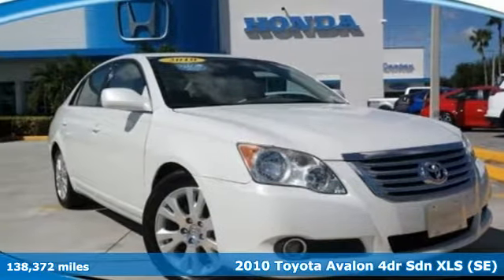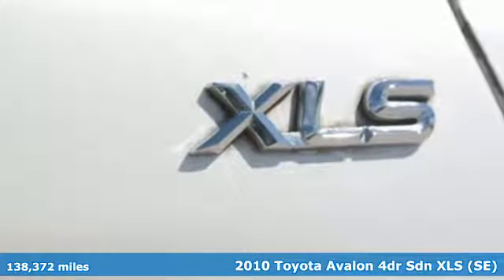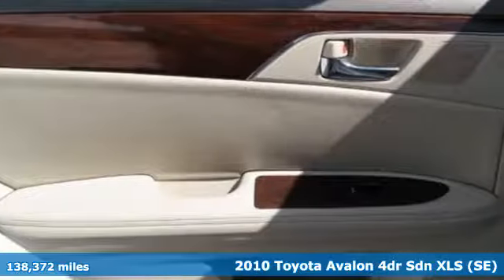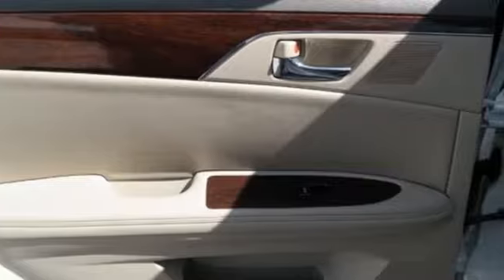Here's a 2010 Toyota Avalon. Captivate every crowd and master every mile in this elegant Avalon. It comes with features you need and better yet want.